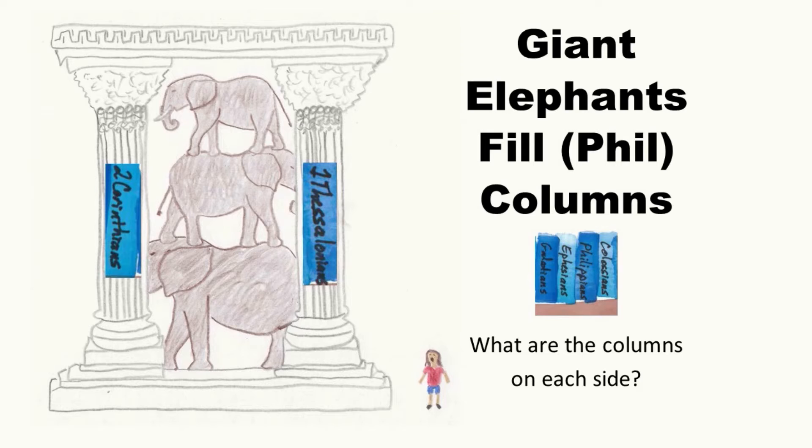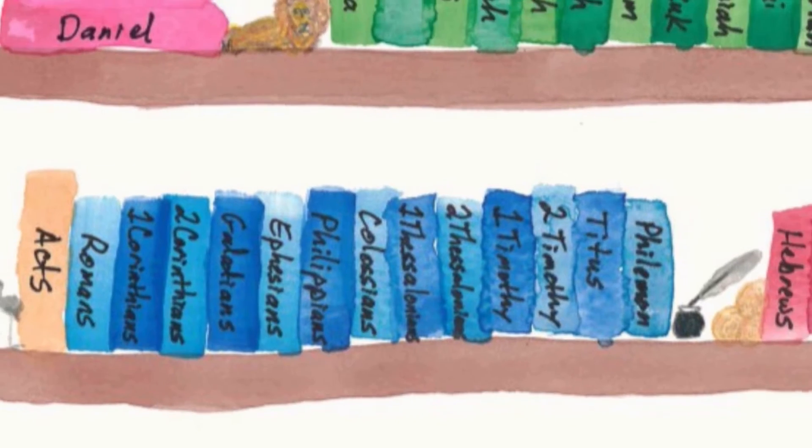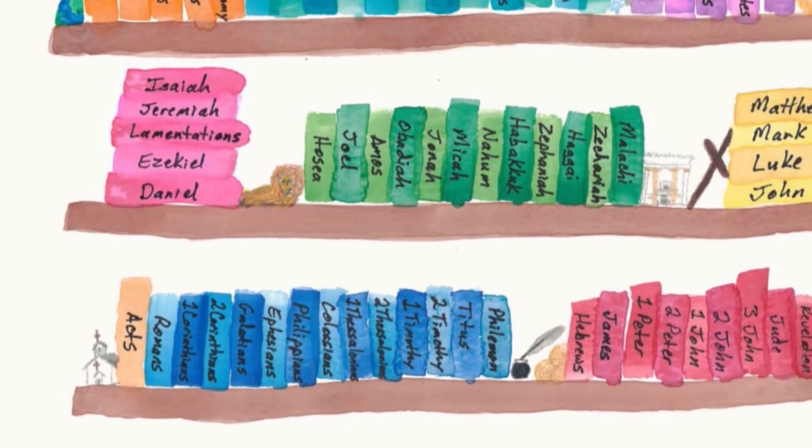Attention. Present Bibles. Ephesians. Start. [10 seconds] Galatians, Ephesians, Philippians. Giant elephants fill columns — Galatians, Ephesians, Philippians, Colossians. These are more books of Pauline epistles, or Paul's letters.